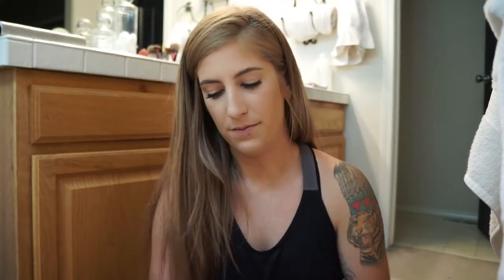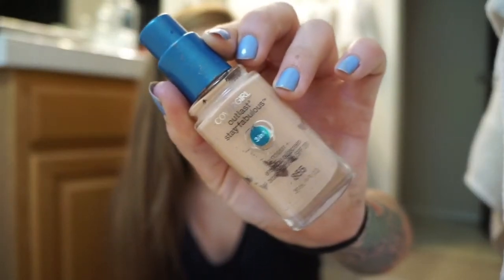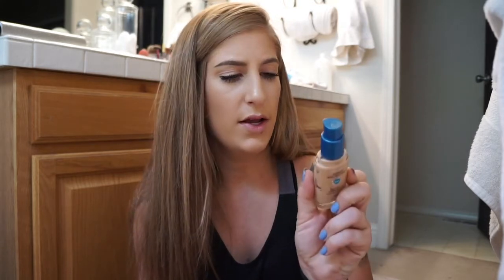Next one is an oldie — this is the CoverGirl Outlast in 855, which is Soft Honey. This is the three-in-one foundation. When this came out, I was completely obsessed with it. And if you've watched my videos, you know I am like a foundation cocktail queen because I always mix my foundations to get the perfect shade. When I started tanning, I would mix this one into the next shade up and it would come out with a flawless finish. I would say it is medium to full coverage and this is going to work with any skin type. I would definitely recommend this one 10 out of 10.